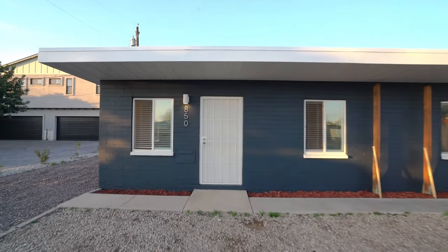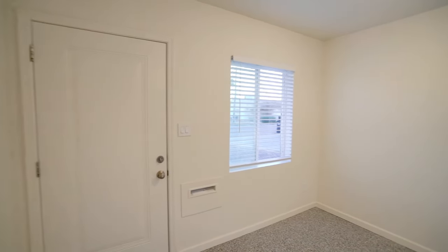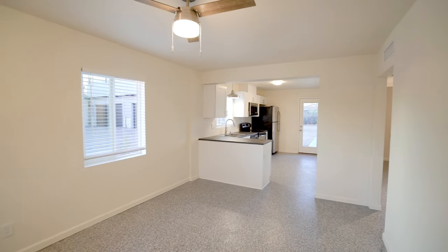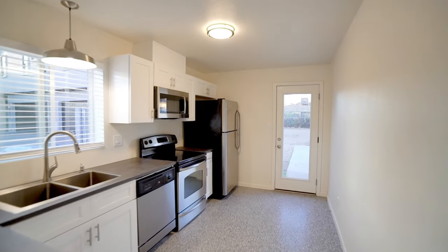Welcome to this amazing two-bedroom, one-bathroom duplex located in the Grandview neighborhood. This home has been remodeled and updated with modern styling and features — concrete flooring, new kitchen cabinets, countertops, stainless steel appliances, and a patio door.